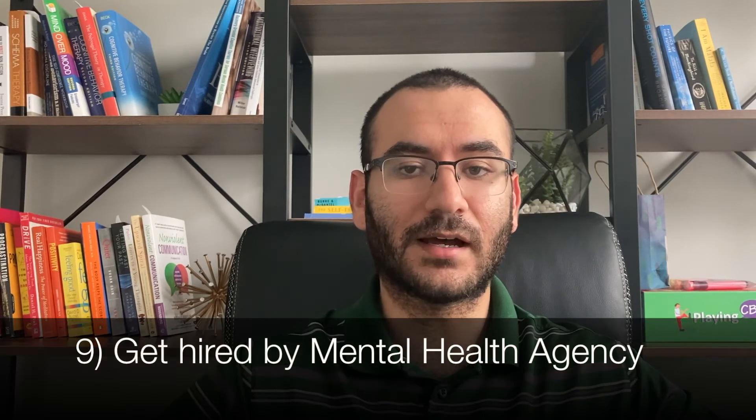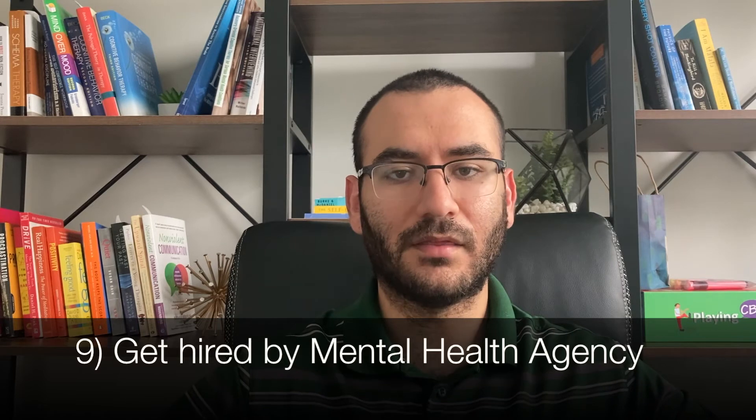The ninth step is to get hired by a mental health agency, where you will be provided with a qualified supervisor who will oversee your work. You will need to work there for a minimum of two years, complete 100 hours of supervised hours, and 1,500 hours of clinical work.